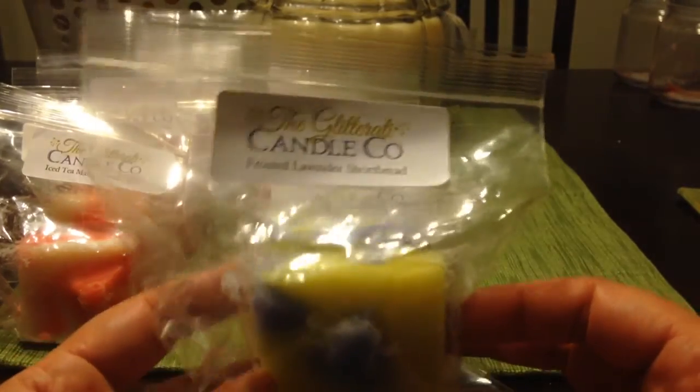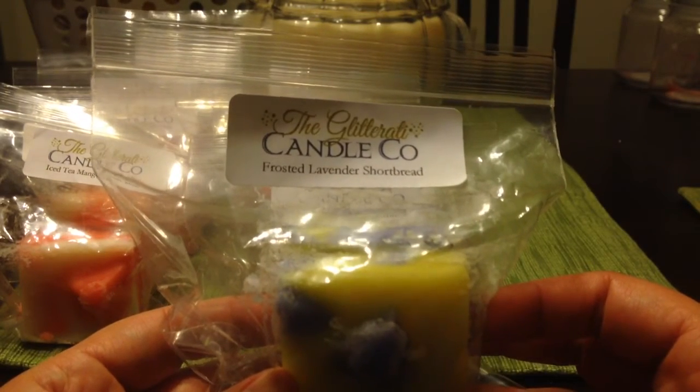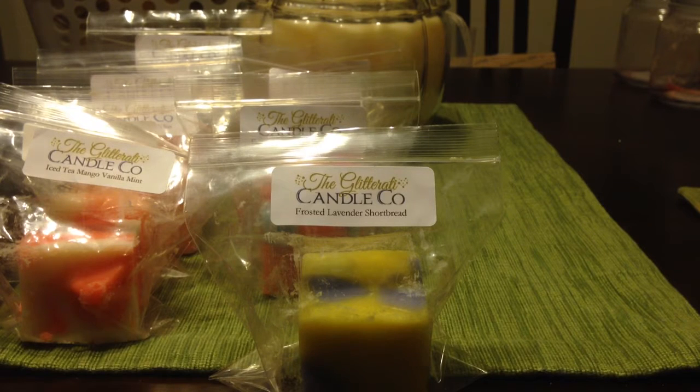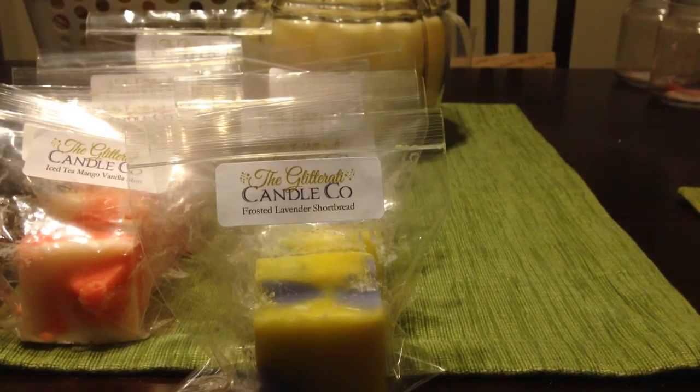Next is frosted lavender shortbread. I'm not sure what 'frosted' is supposed to mean — I've seen vendors use it for vanilla b noel or for a minty note. This is one I saw people raving about, and because I love lavender I had to try it. You definitely get the shortbread note, and I think the frosted stands for the vanilla b noel. The lavender is surprisingly mild right now — I'm hoping it comes out more when melted. It has a really nice sweet bakery note.